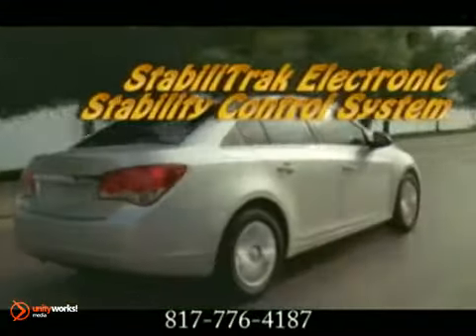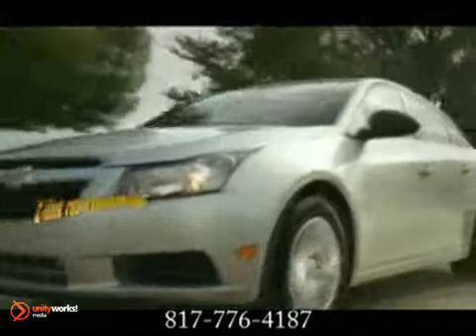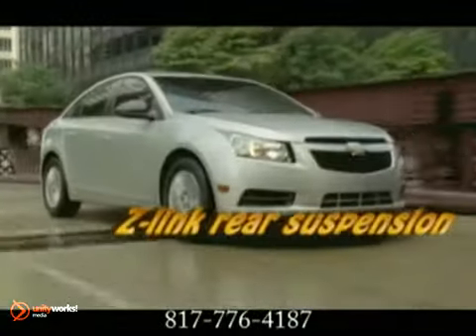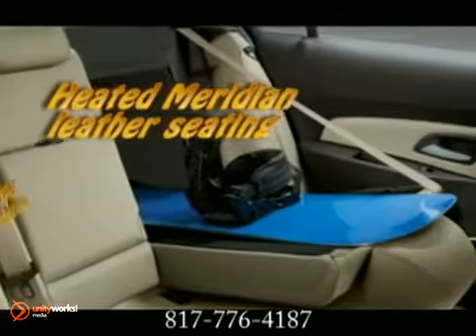It delivers 138 horsepower and accelerates with authority with help from a standard 6-speed transmission. The cavernous interior of the Cruze not only has more room than its competitors, but it also has more cargo space too.